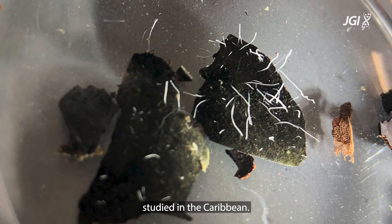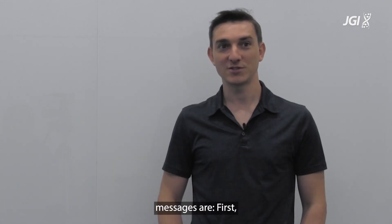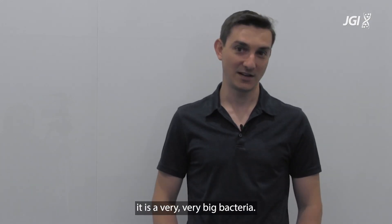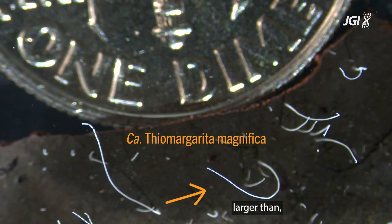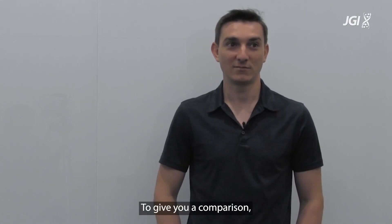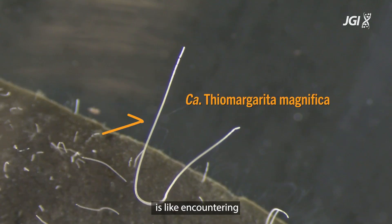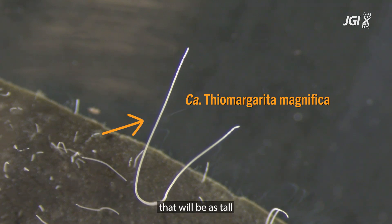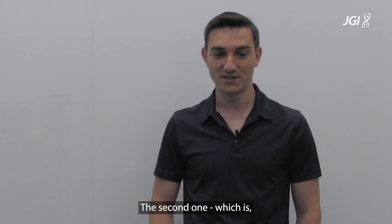The two take-home messages: first, it is a very, very big bacteria - obviously it is thousands of times larger than other regular-sized bacteria. To give you a comparison, discovering this bacterium is like encountering a human being that would be as tall as Mount Everest.